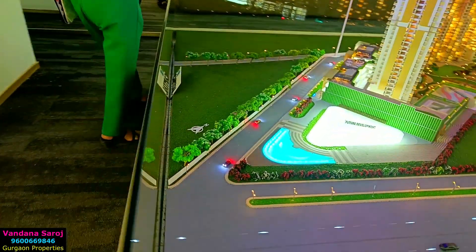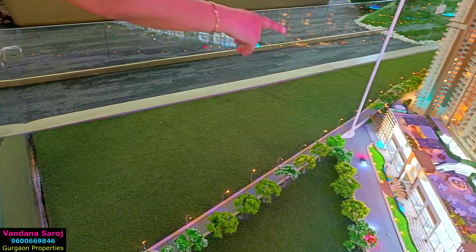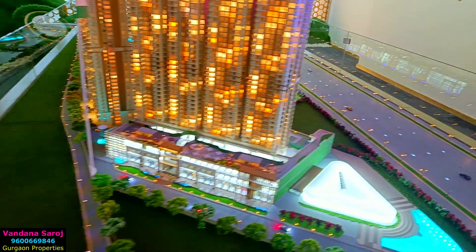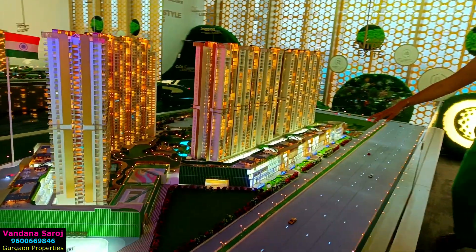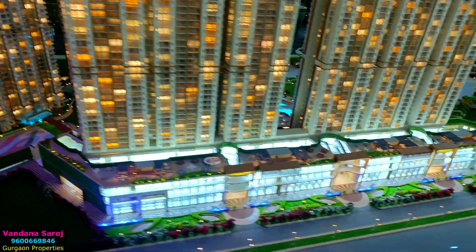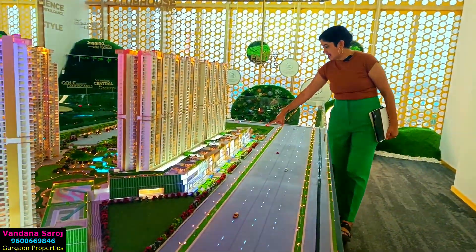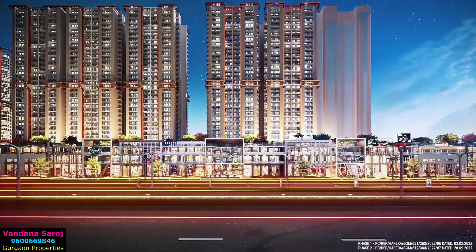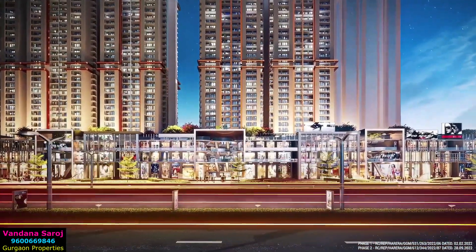If I talk about the 1-km retail market, it starts here. As you can see from the frontage, this is approximately 1 km long retail market. This entry is the front facade. This is bang on the main road, Dwarka Expressway facing. Wherever the shops are, all face the main road, giving high visibility to the high street retail market.